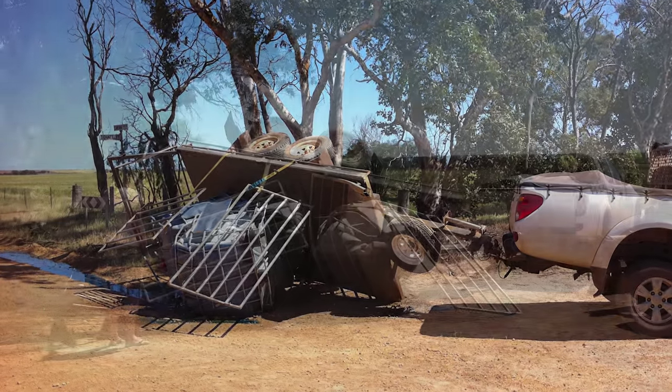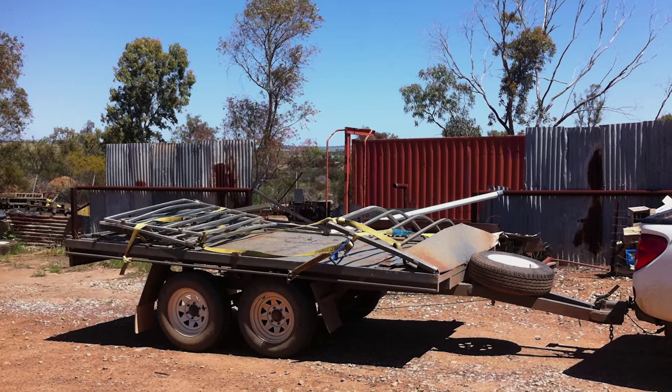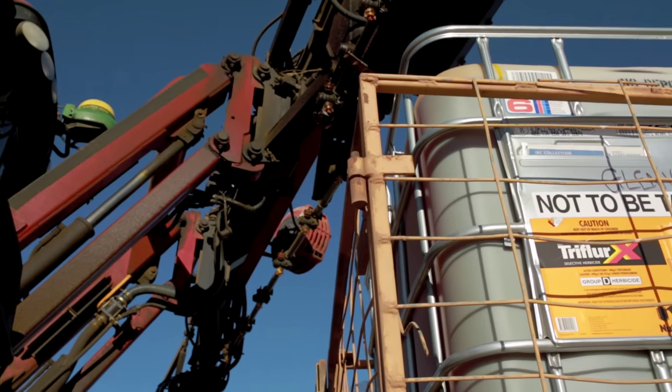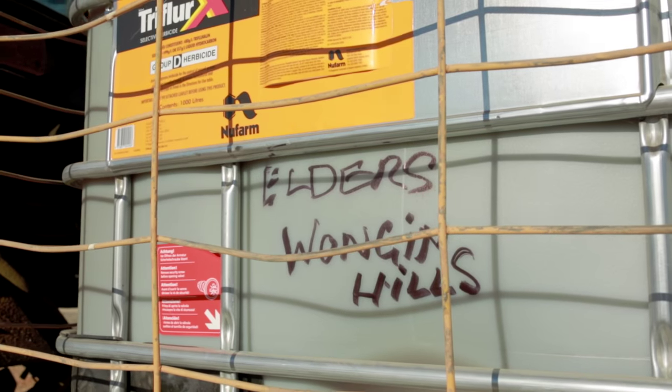The bung in the top of a shuttle had popped out — I think I lost about 200 litres. We then went back and dug a metre deep, removed all the soil, then disposed of it with the local shire.